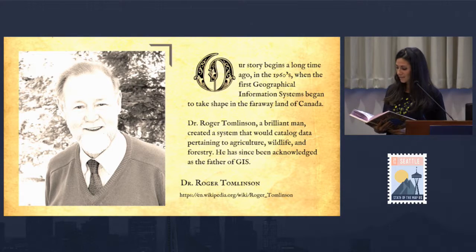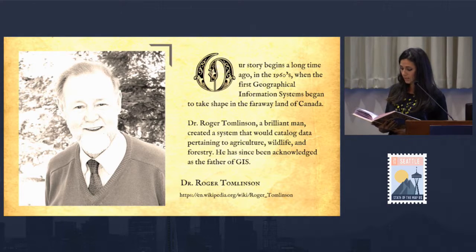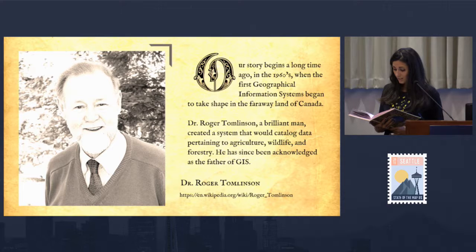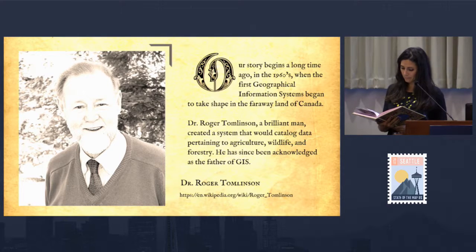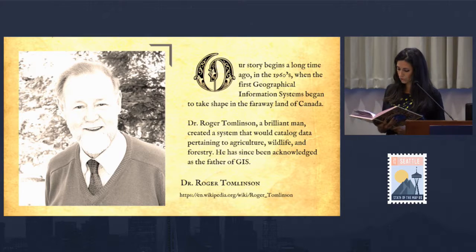Our story begins a long time ago in the 1960s when the first geographical information systems began to take shape in the faraway land of Canada. Dr. Roger Tomlinson, a brilliant man, created a system that would catalog data pertaining to agriculture, wildlife, and forestry. He has since been acknowledged as the father of GIS.